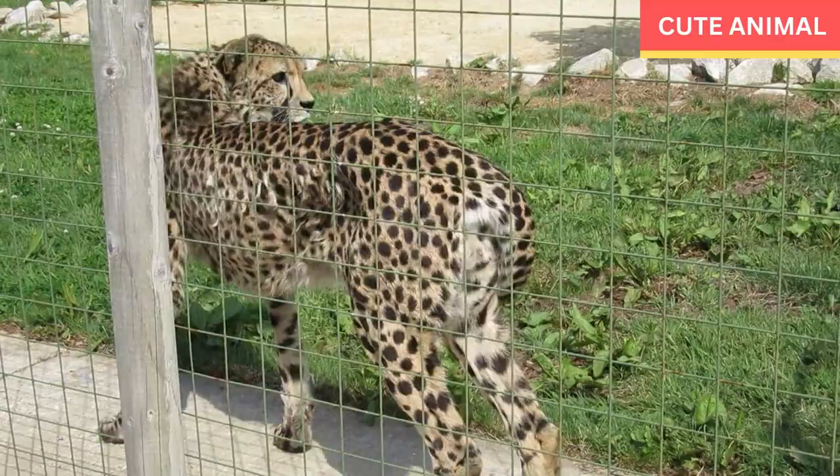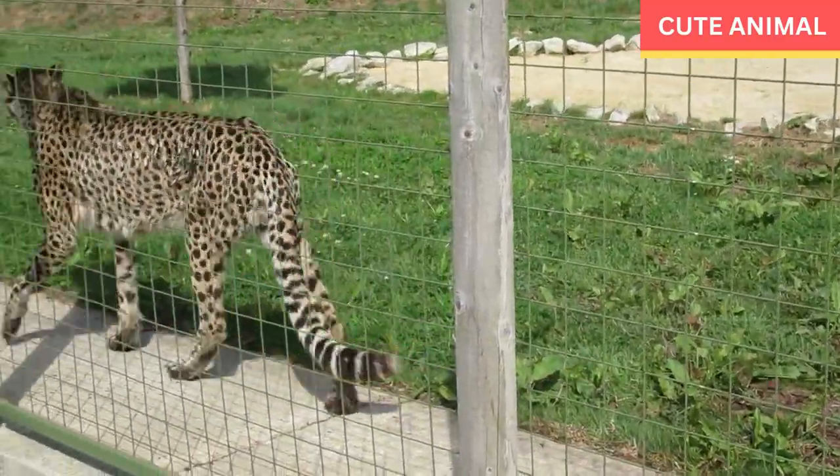Vocalizations: Indochinese leopards communicate through a variety of vocalizations including roars, growls, hisses, and purrs. These vocalizations serve as a means of marking territory, attracting mates, and signaling aggression or distress.